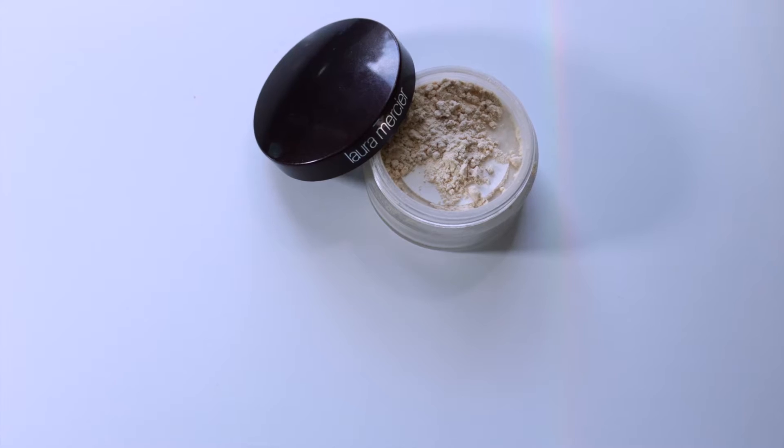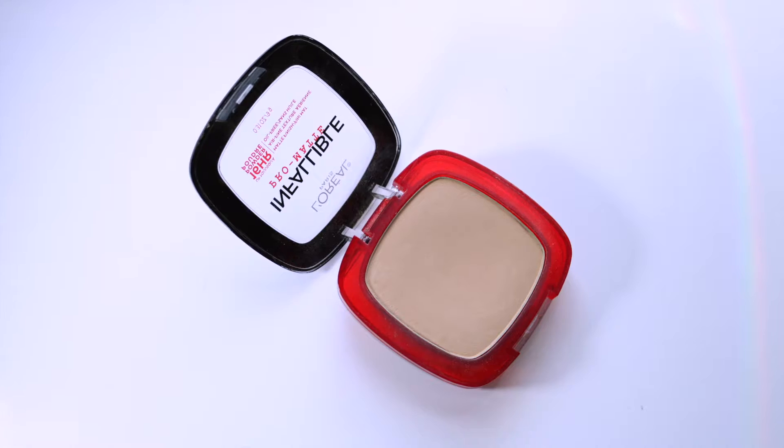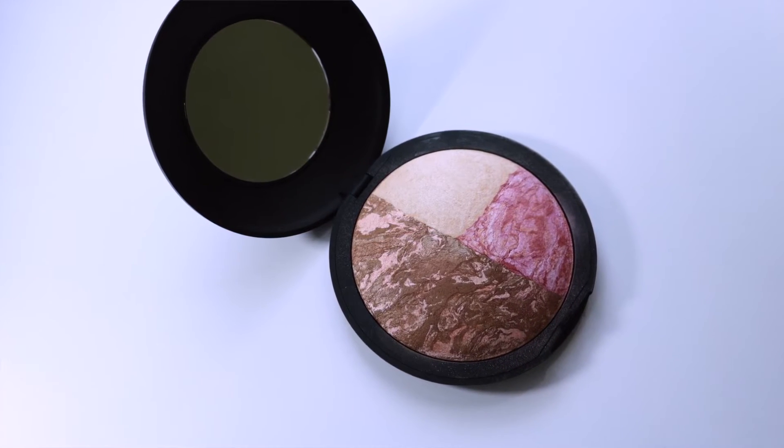For powders to set my under eyes I'm taking my Laura Mercier Loose Translucent Powder — I need to start using this more. I'm also taking the L'Oreal Infallible Pro Matte Powder, one of my favorite pressed powders — a really creamy, soft-feeling powder that helps absorb oil. I love taking multi-purpose products, so I'm also taking this Laura Geller Baked Color and Contour Set in Sunset Glow — it's huge and you're getting a blush, a highlight, and a bronzer all in one.